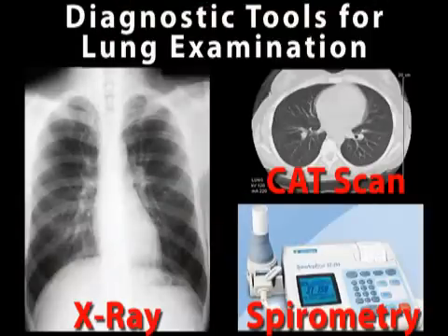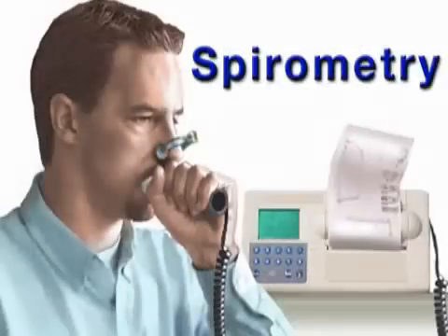COPD is usually diagnosed based on an individual's medical history and an examination of his or her lungs. This lung examination can be done with chest x-rays, CAT scans, and any number of pulmonary function tests such as spirometry. A spirometer measures the inhalations and exhalations of the lung and the efficiency of their ability to transfer oxygen to the blood.